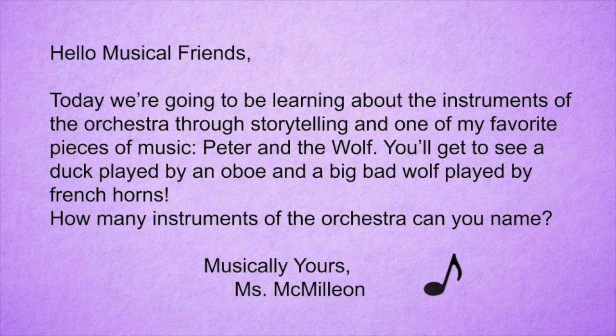Hello musical friends! Today we're going to be learning about the instruments of the orchestra through storytelling and one of my favorite pieces of music, Peter and the Wolf.